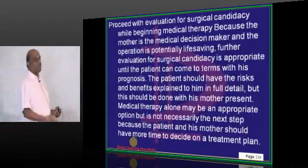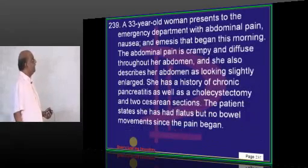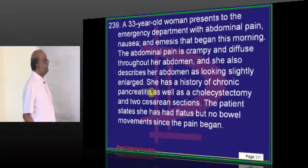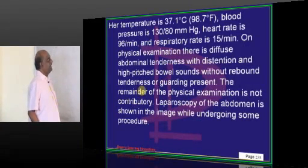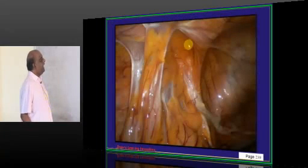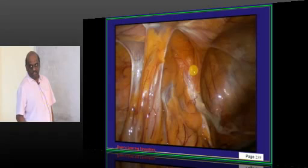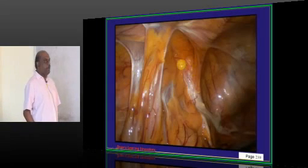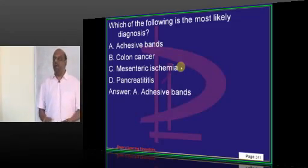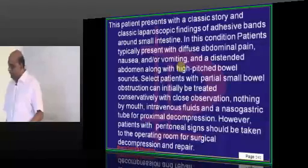A 33-year-old presents with crampy, diffuse abdominal pain with a history of chronic pancreatitis. Temperature is 37. Laparoscopy is showing the presence of peritoneal adhesions — adhesive bands being demonstrated on laparoscopy.